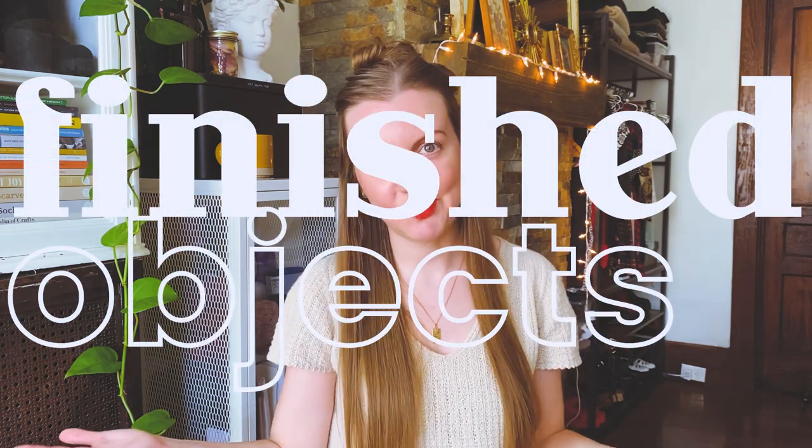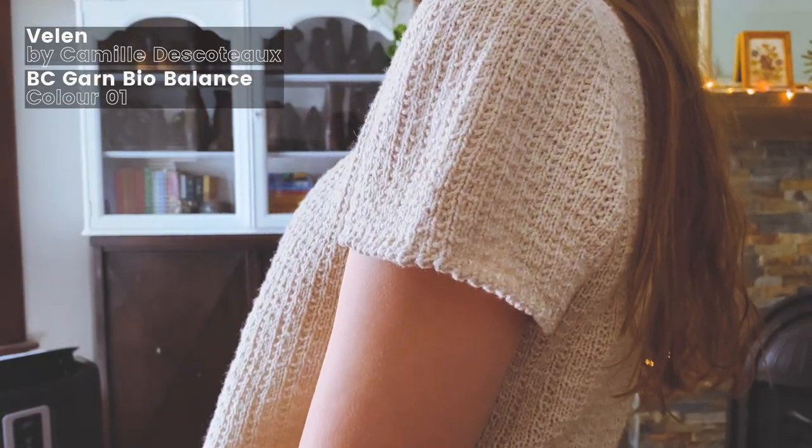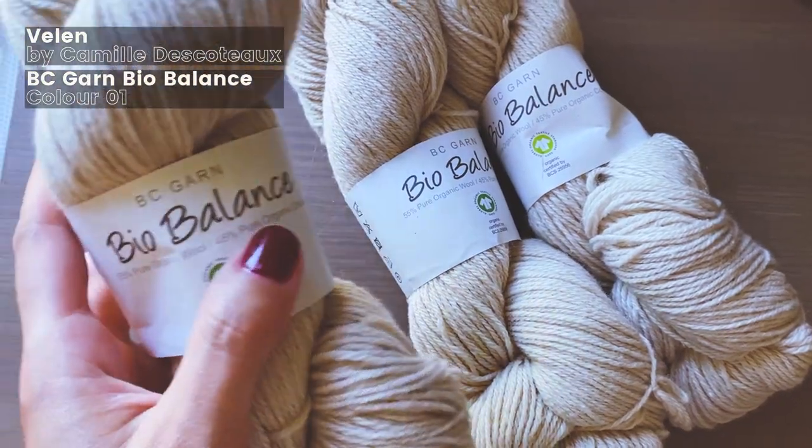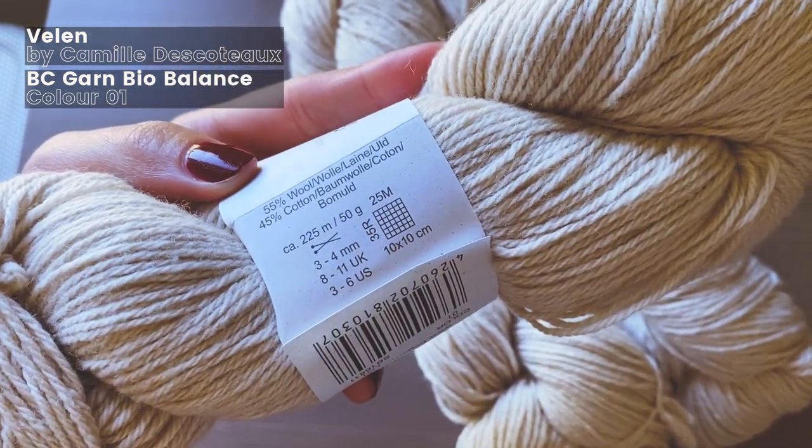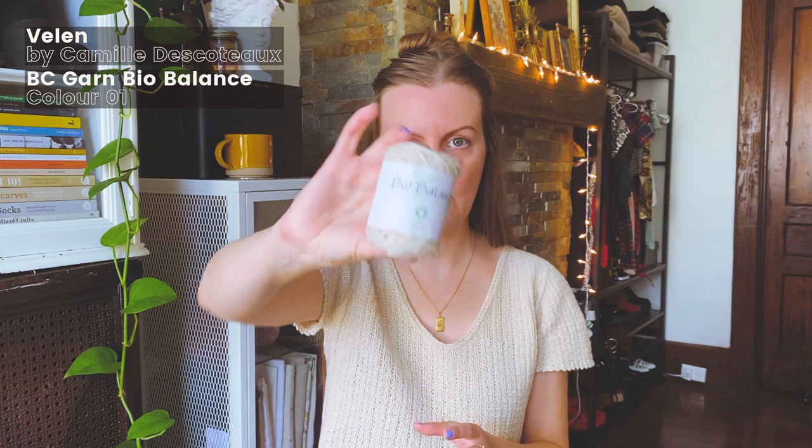I have one finished object to share with you today, and it is the one I am wearing. My first spring summer knit for 2023 is the Velen by Camille Dekuto. This is a top down saddle shoulder t-shirt with a really beautiful picot bind off on the sleeves and also the bottom hem. The yarn that I used is BC Garns Bio Balance in, I think, the color natural — color number one. It is 55% pure organic wool and 45% pure organic cotton, and I had three skeins of it.